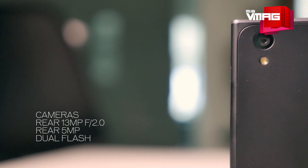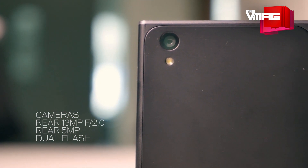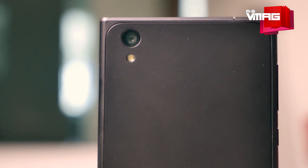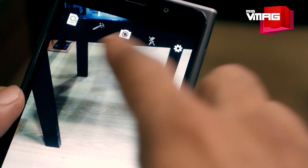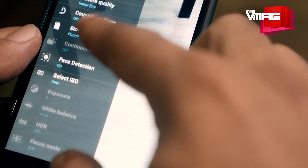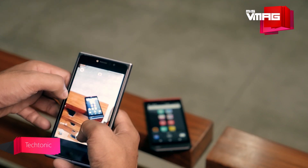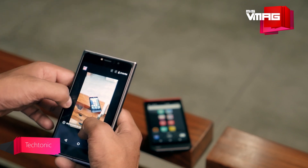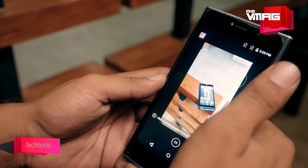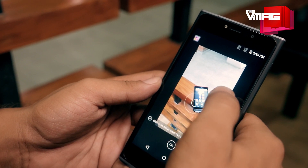Then there is the 13MP rear camera in the SF1, which comes with tons of creative features. It uses a Sony sensor with an f/2.0 aperture for optimal low-light performance. It gives you full manual control while taking pictures, sort of like a pocket SLR. It also has distinct built-in features like Chroma Flash, which layers two shots — one with flash and one without — to produce a better low-light picture, and Refocus, which lets you take photos with five different layers of depth of field so you can refocus the photo after it is taken.